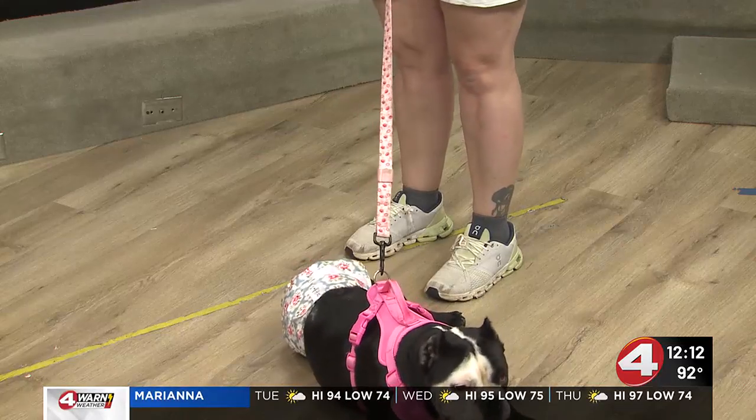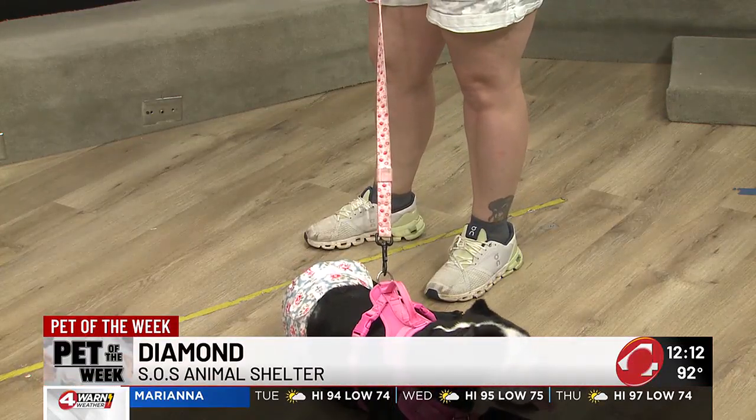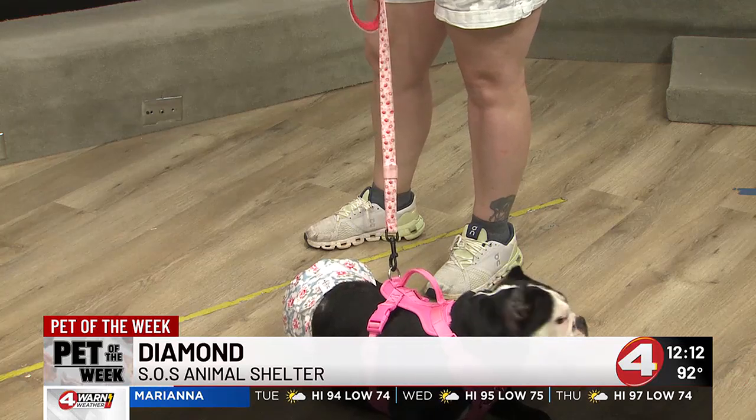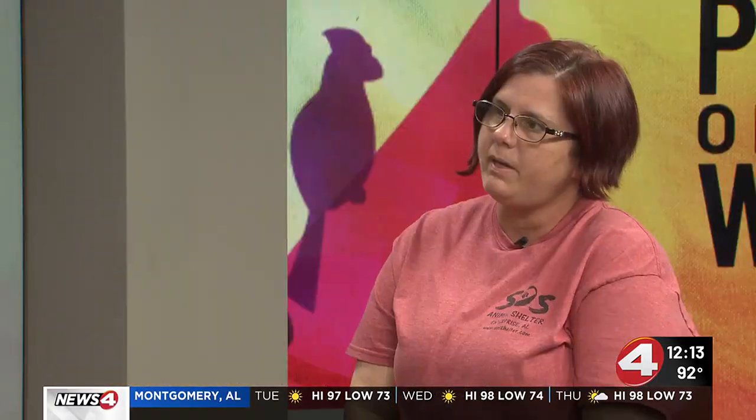So, we talk about ball of energy — what type of family would be good for her? A family with kids, older kids that can handle it. She's 40 pounds, so she is muscle. Maybe some kids that are older, maybe in their teens — an active family because she does have a lot of energy, just throwing the ball in the yard and stuff like that.